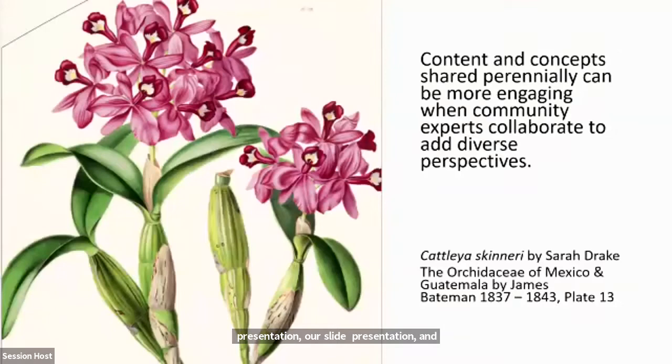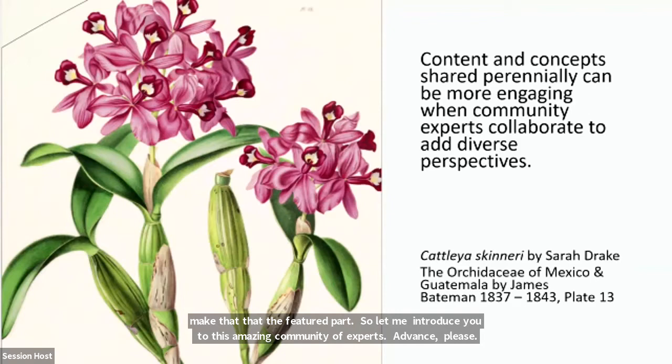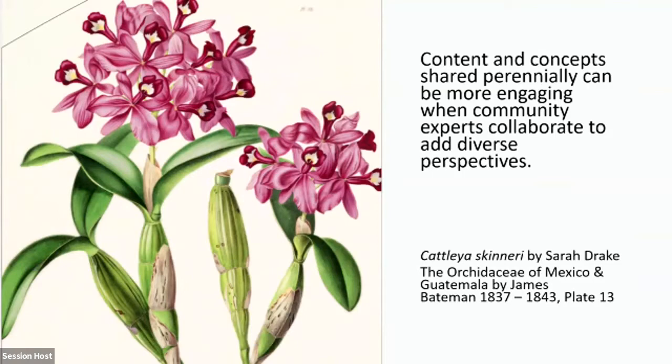After you listen this evening and see the amazing photographs and sketches, you'll understand how this is going to help you with the content and concepts you share perennially, and how they can be more engaging when community experts collaborate to add diverse perspectives.